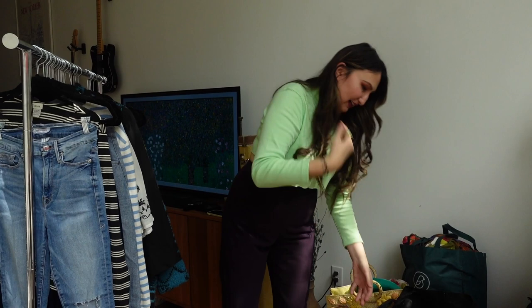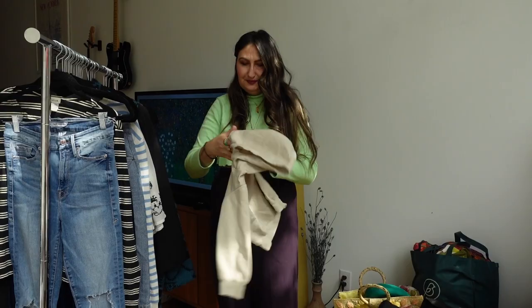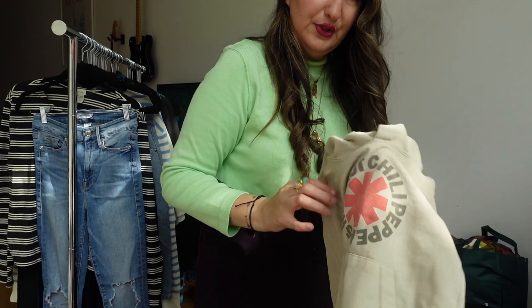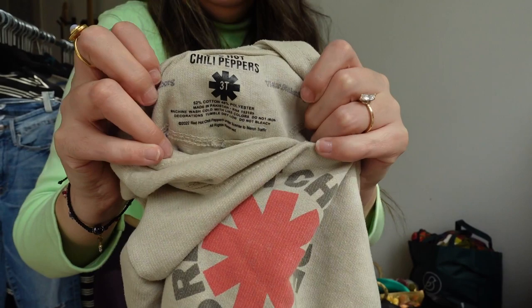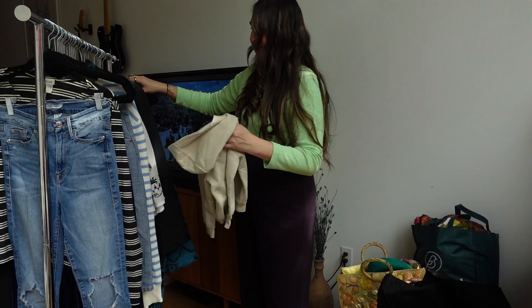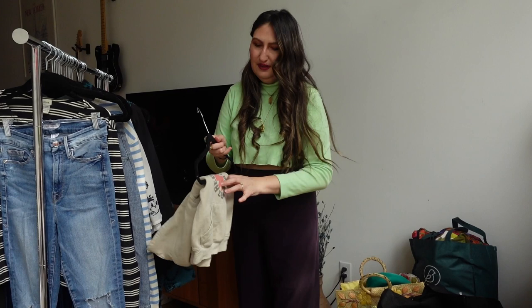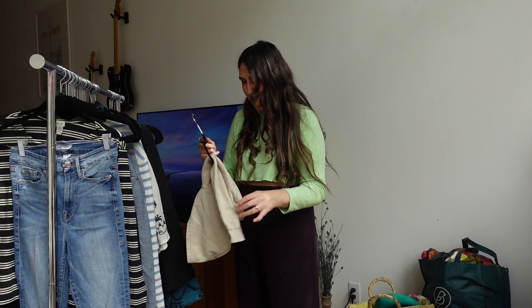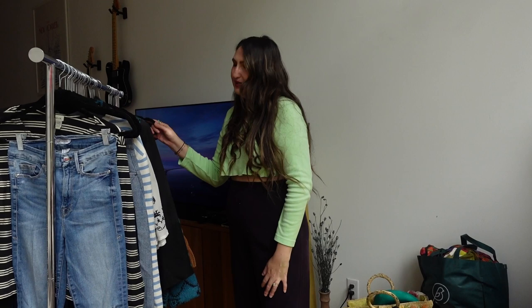A cute little baby Red Hot Chili Peppers hoodie — size 3T. This is so cute, I couldn't knock it. I'm not a super fan girl but it's just adorable when kids are in band stuff. I don't have anyone this small in my life right now, but I do know someone who might want it. So unless someone wants it, please let me know — these are so cute.